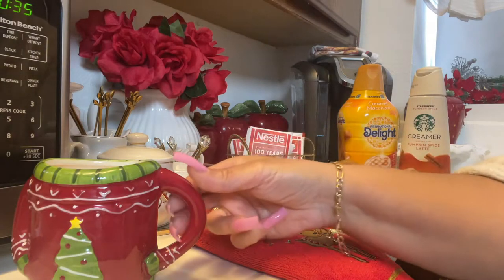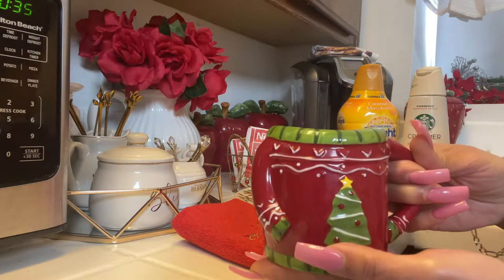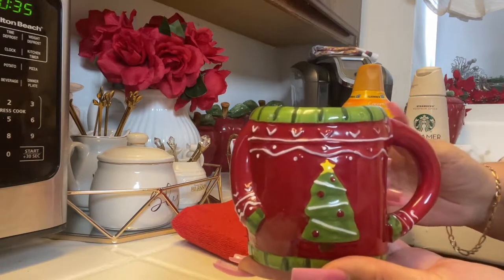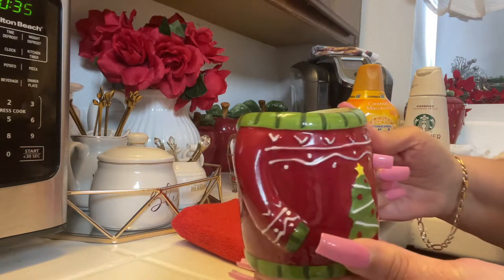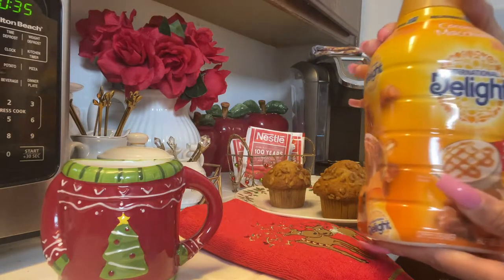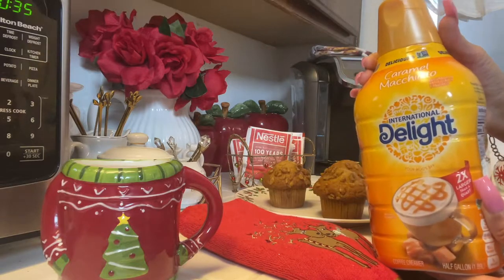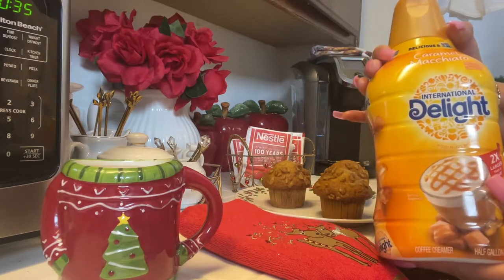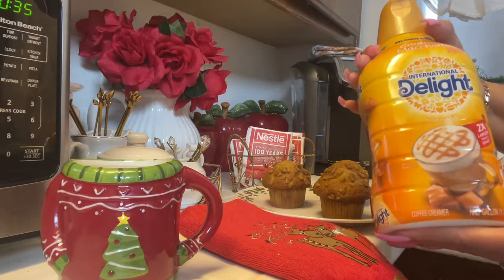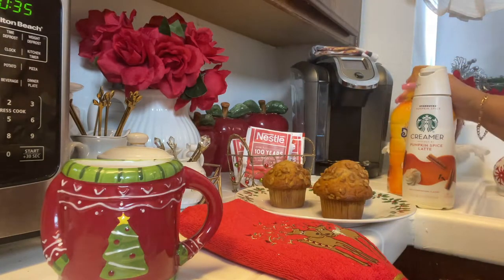I started out with a cup of coffee in one of my favorite Christmas mugs — it has a Christmas tree with a sweater look and it's so cute. I have my creamer; this is a new one I'm using just for now because my local store ran out of the one I normally drink. This is the caramel macchiato by International Delight and it's pretty tasty.